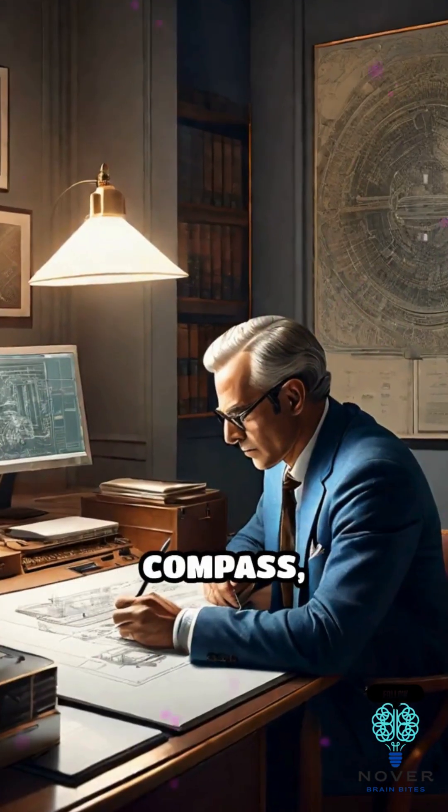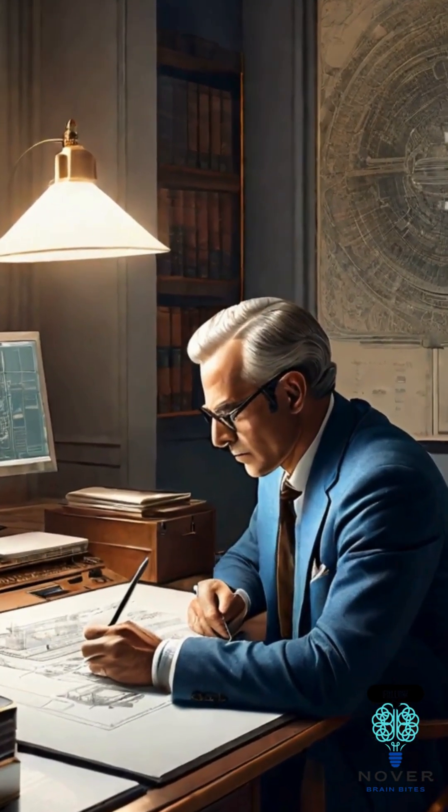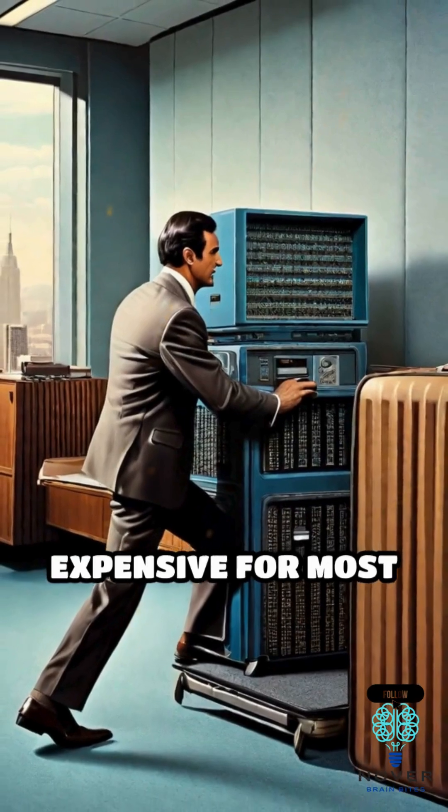But even before the Compass, visionaries imagined portable computers. The IBM 5100 from 1975 was suitcase-sized, but too heavy and expensive for most users.